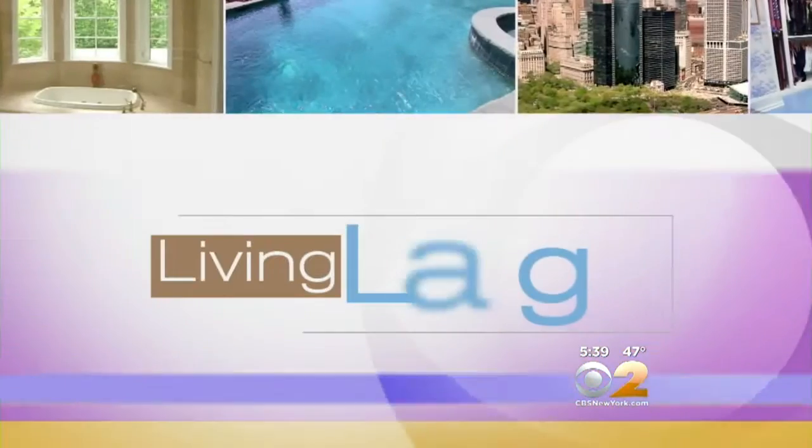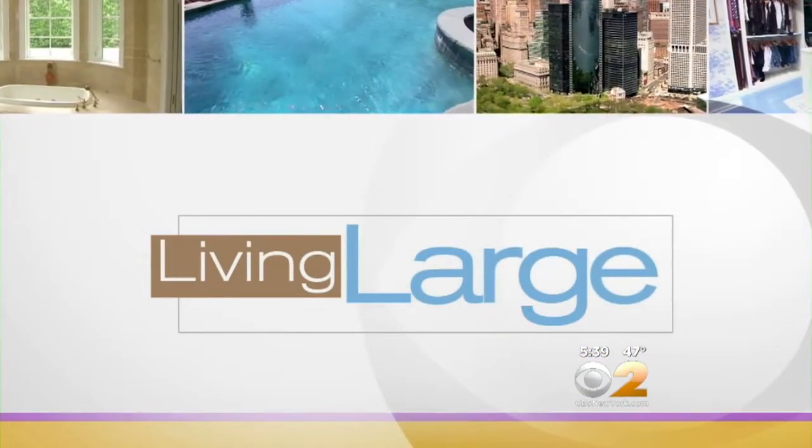Thank you for joining us. Tonight's Living Large takes us to a home that has an art collection more valuable than the entire sale price of the house. And they call Billy Joel their neighbor. CBS 2's Emily Smith takes us to Oyster Bay.